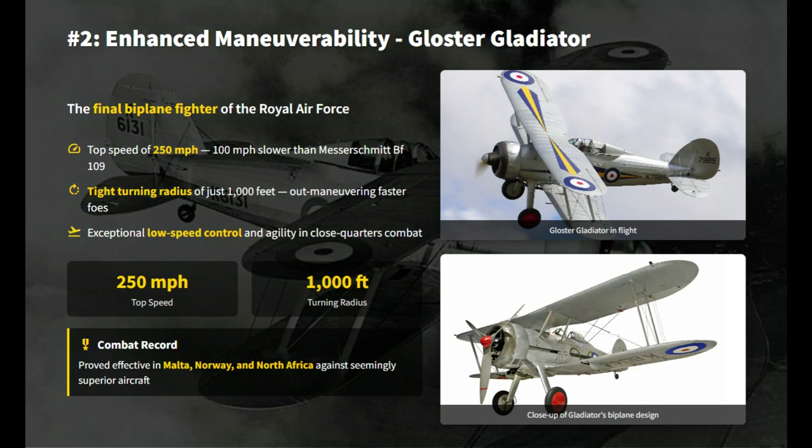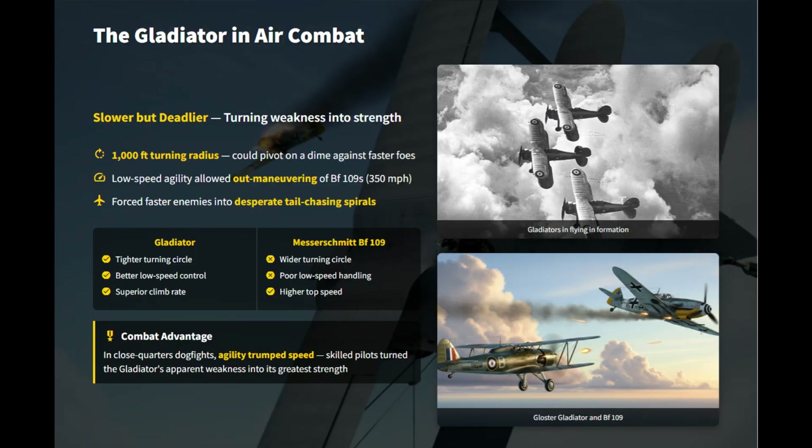In the heart of a swirling dogfight of World War II, the Gloster Gladiator was a bird out of time. Being the final biplane fighter of the Royal Air Force, it seemed hopelessly outmatched by the sleek, high-speed predators it faced. Although the Messerschmitt Bf 109 was over 100 miles per hour faster, in the desperate close-quarters brawl, the Gladiator's apparent weakness became its greatest strength. With a terrifyingly tight turning radius of just 1,000 feet, the Gladiator could pivot on a dime and effortlessly outmaneuver faster foes, forcing them into a desperate tail-chasing spiral.